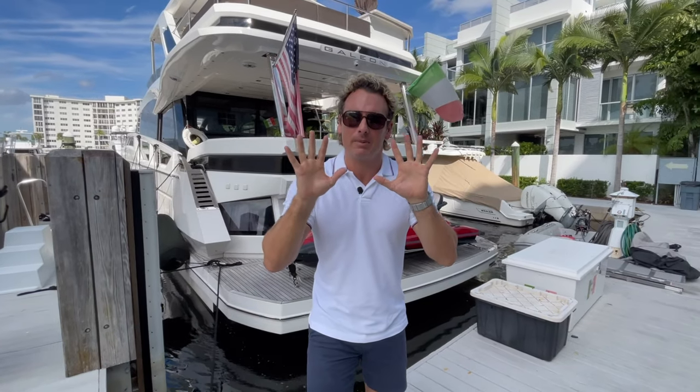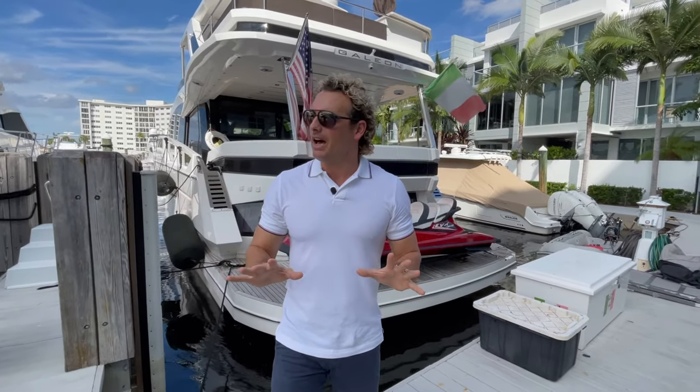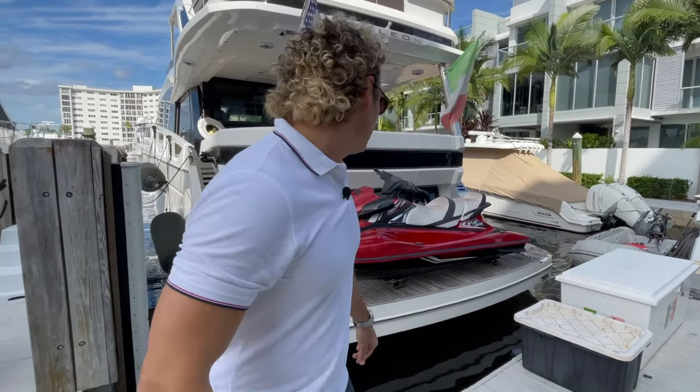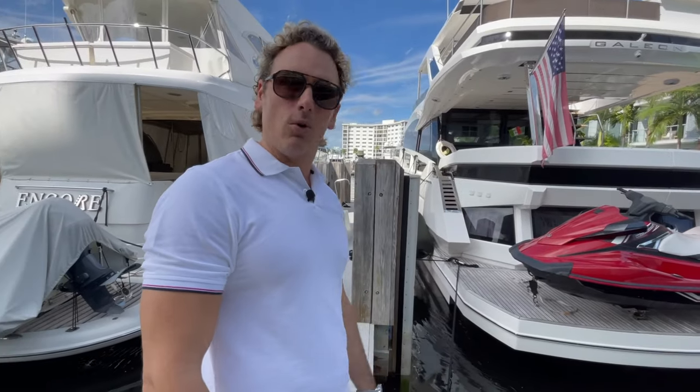Hey guys, we're back with a spectacular, innovative, unbelievable vessel. It's a bit further out of South Beach, but we ventured over to Delray and we'll be checking out the 2018 Galleon 640 Fly. It has a lot of tricks up her sleeve and she's spectacular, so follow me — let's jump on.